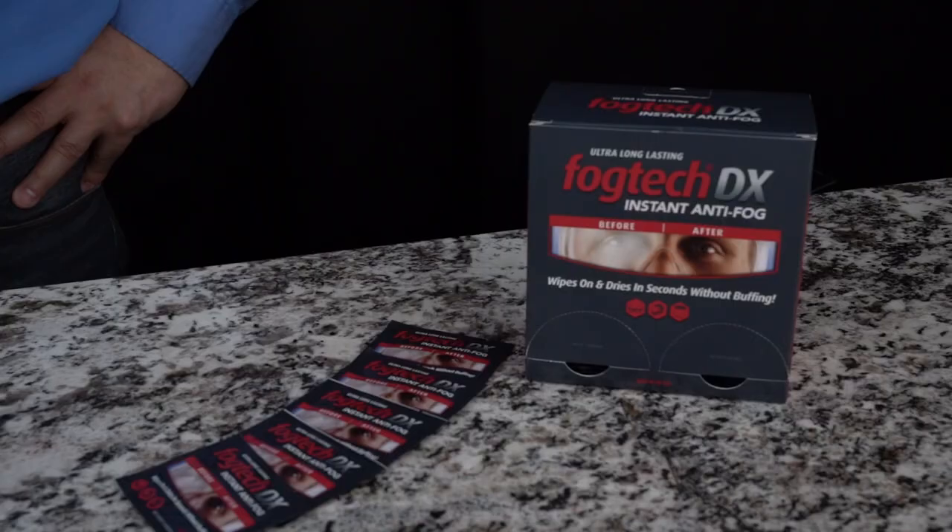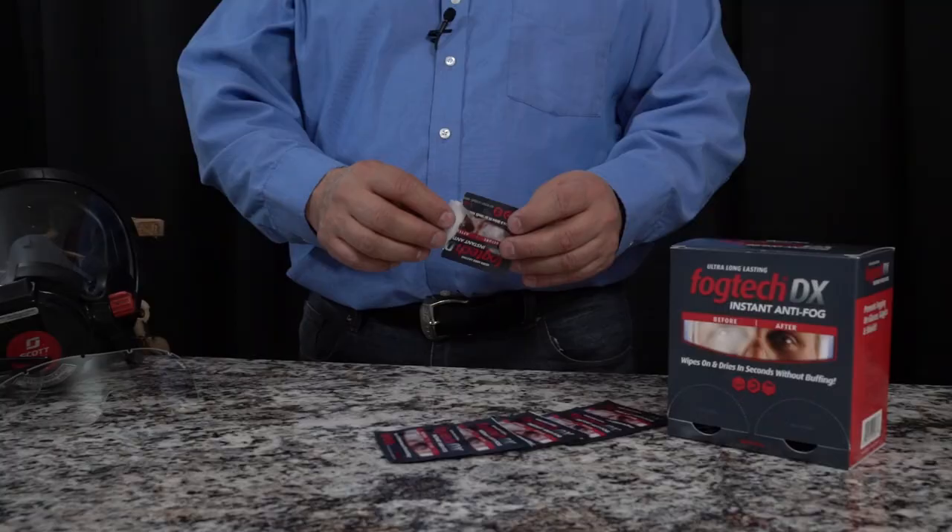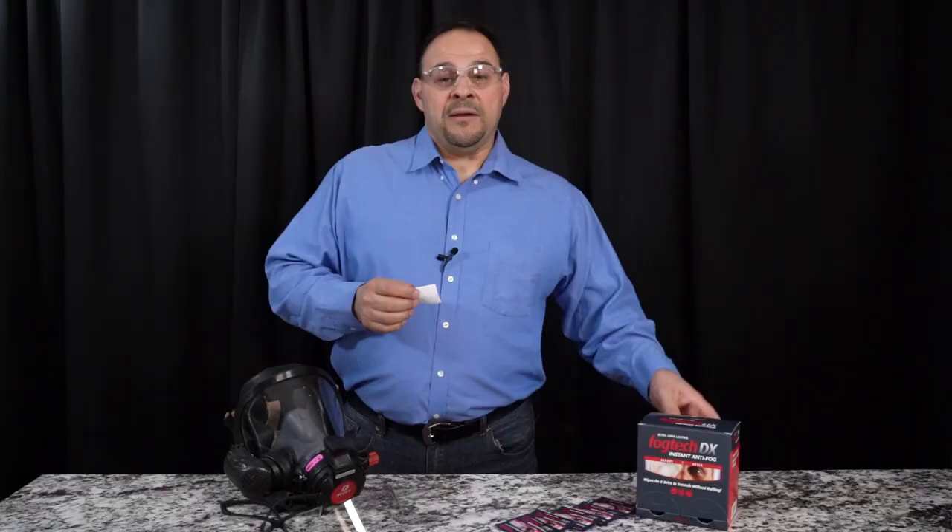When my safety glasses fog up, I have trouble doing my job safely. Here we use Fogtech DX because it goes on fast and keeps my lenses clear for a long time.